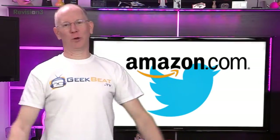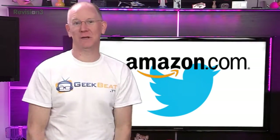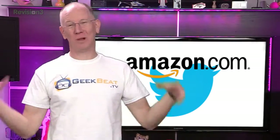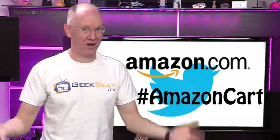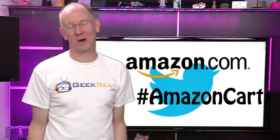As Callie told you guys yesterday, Amazon announced a cool new Twitter integration feature. If you see a link to an Amazon product you want to check out later, you can just reply using the hashtag #AmazonCart. And assuming you've previously linked your account to your Twitter, it will add the item to your Amazon cart.